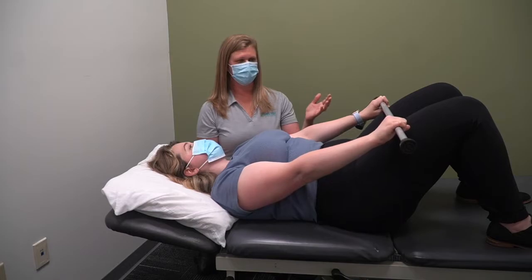Hi, I'm Tricia Brown, and I'm a Certified Revital Cancer Rehab Therapist here to talk to you today about shoulder and arm stiffness and pain that can develop with breast cancer treatment.